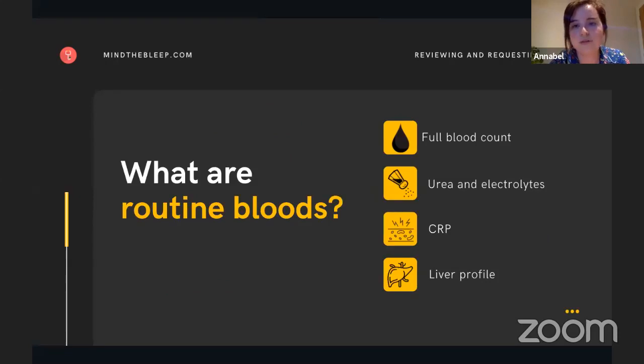So what are routine bloods? When people say routine bloods, they tend to mean these four: full blood count, U&Es or urea and electrolytes, CRP or C-reactive protein, and LFTs. Often LFTs — the liver function tests — are not required with the routine bloods, but this is very job specific. For example, if you're in a gastroenterology or upper GI surgery firm, you might need these with the routine bloods, but otherwise they're often not needed. This is an easy one to check if you're unsure.